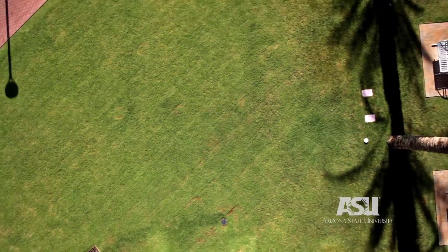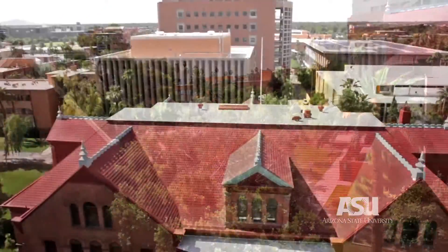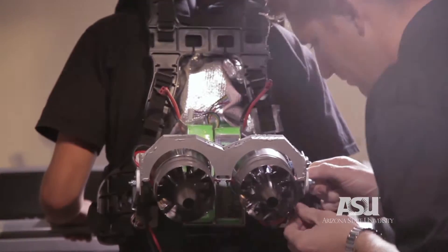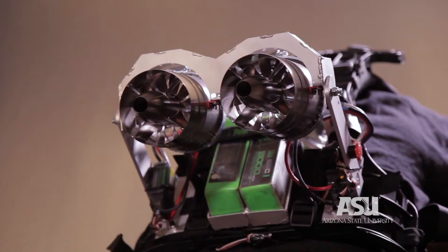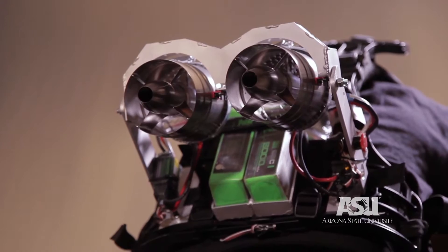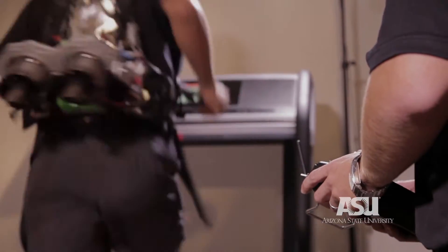Everybody has always wanted to fly, and whenever people hear the term jetpack, that's what they really think about. So what we've done is we've reduced the amount of force — we're not able to fly with our jetpack — but we have instantaneous thrust and we can pretty much trigger it to allow for faster movements, agile motions and so forth.